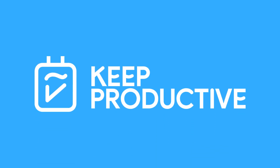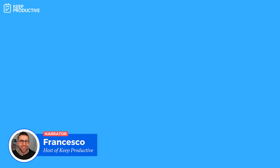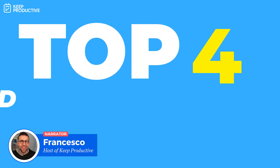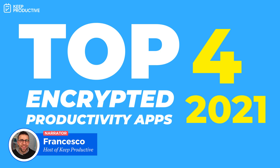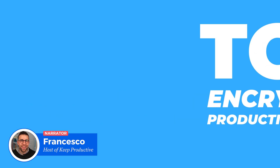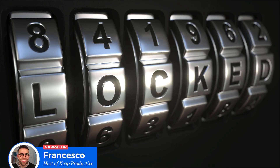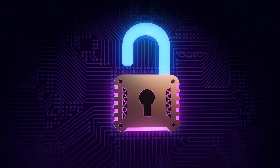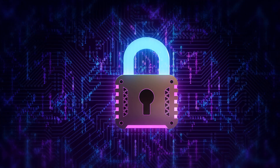Hello everyone and welcome back to the Keep Productive YouTube channel. It's Francesco here and in today's video we'll be going over some top productivity applications that include encryption or a focus on security. As you can imagine in the 21st century, it's definitely important to keep your data secure, and these applications have taken steps to make that much better. We're going to outline them in today's video, giving you a bit more information and detail about what they include.